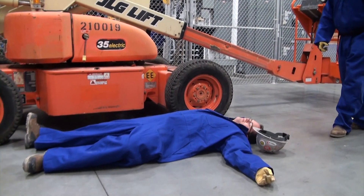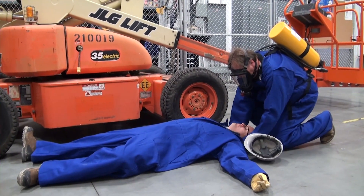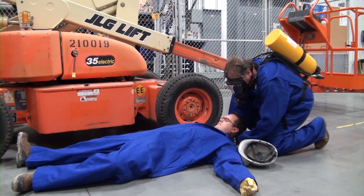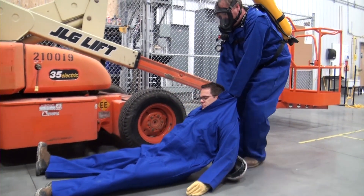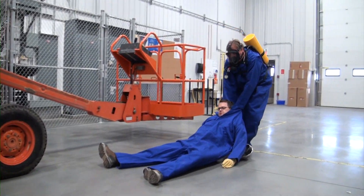Now that you know when it's safe to rescue a co-worker knocked down by H2S, let's cover how to remove the victim to safety. If you are alone and conducting the rescue yourself, you can simply grasp the victim's collar and drag them to safety. Use your wrists and forearms to support their head. Check your travel path periodically to ensure it's clear.